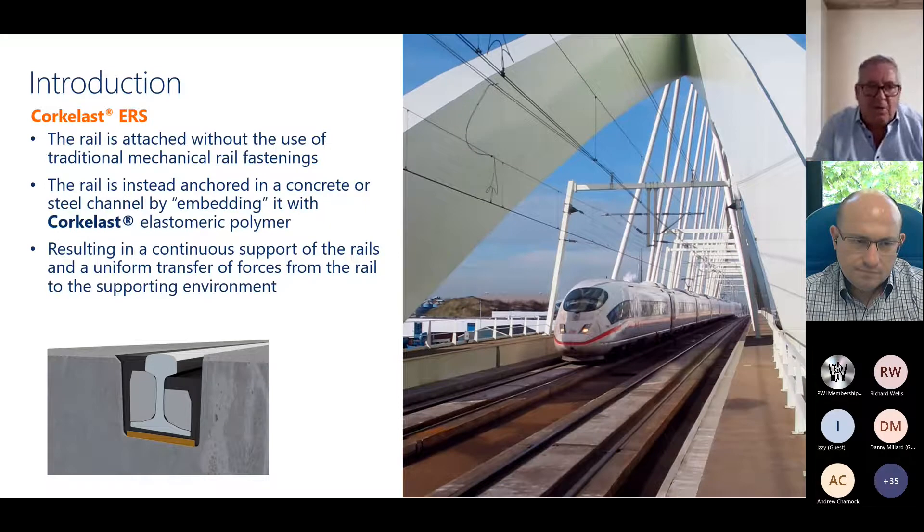Our embedded rail system is in all essence a floating rail track system. We don't have anything mechanical in there. What we do is align the rail in the channel and pour liquid polymer around it, which solidifies and holds the rail in place. The only thing we need from the contractor is a solid base — concrete channels or steel channels — whichever will hold the track in its position.